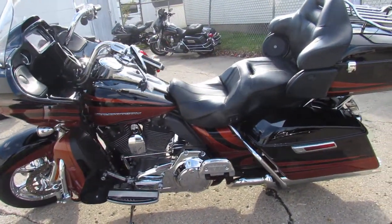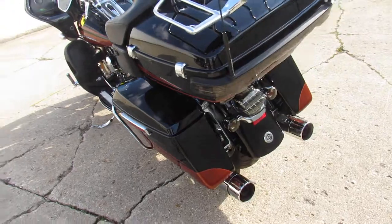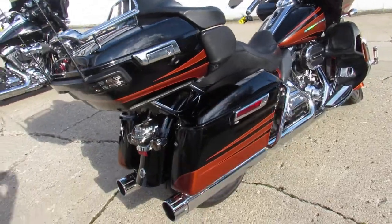Screaming Eagle 110 cubic inch motor runs strong. Chrome wheels, chrome front end, chrome switches, switch housings, chrome levers — there's chrome all over this thing. Screaming Eagle Air Intake, oversized LED screen, and much more.